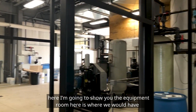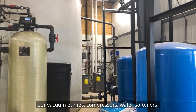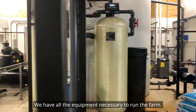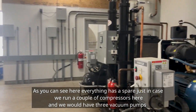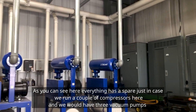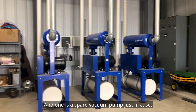Here I'm going to show you the equipment room. This is where we have our vacuum pumps, compressors, and water softeners — all the equipment necessary to run the barn. As you can see, everything has a spare just in case. We run a couple of compressors here, and then we have three vacuum pumps where two are running and one is a spare, just in case.